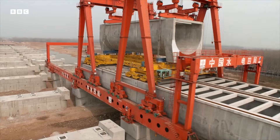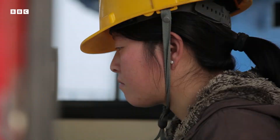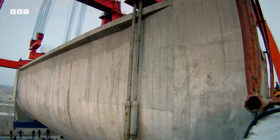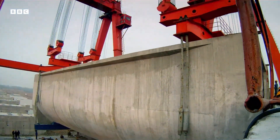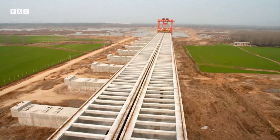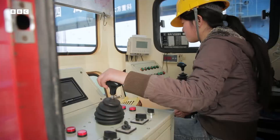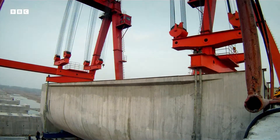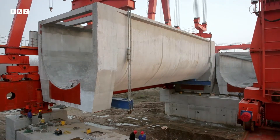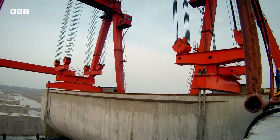Building a man-made river across the landscape takes more than just brute force. Positioning the blocks is critical. The water has to flow north to Beijing of its own accord. There are no pumps. So Guang Afeng has to set the gigantic block at the perfect gradient, just a centimetre lower at one end than the other.